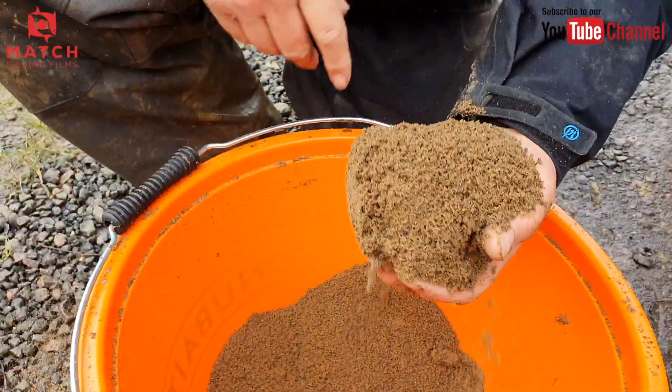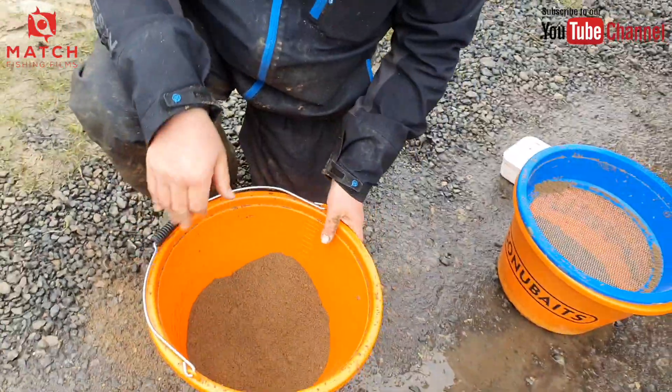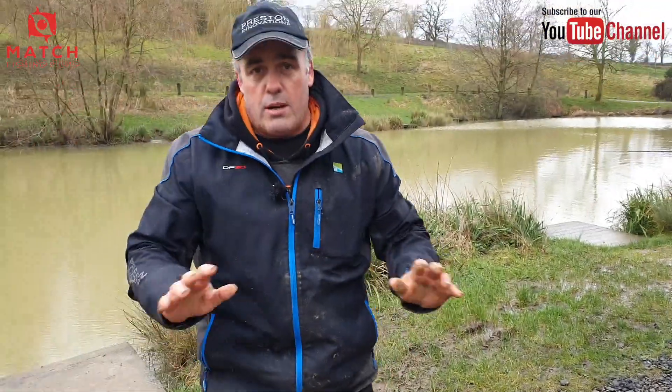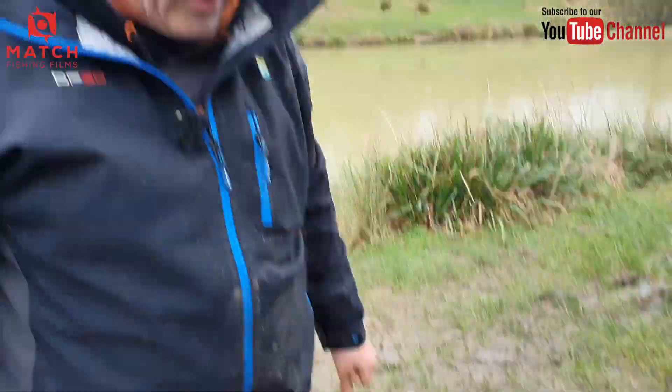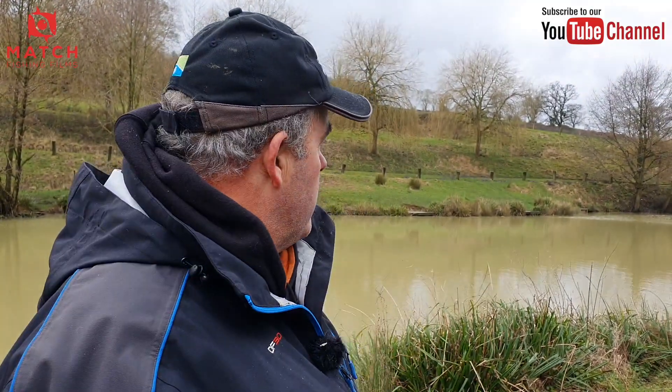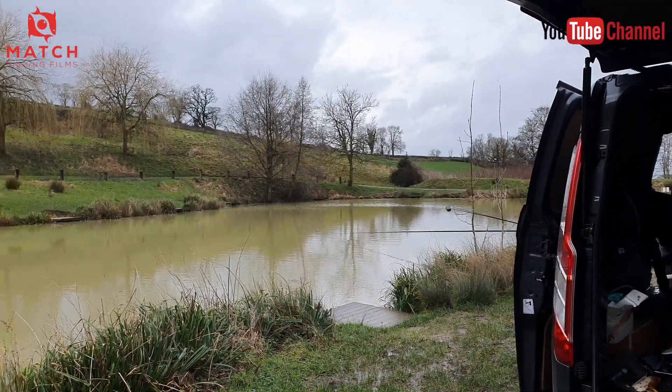You can mix it at home before you leave or on the bank - I normally do it at the bank as soon as I get to my peg. We just did that in 10 minutes - absolutely simple. For a short session, a kilo is probably about 40 metres worth of groundbait. For a normal day like today a kilo is about right, unless you're putting in 10 to 15 balls. Thanks very much, and thanks for watching - don't forget to hit that subscribe button. See you again soon!